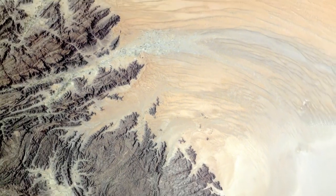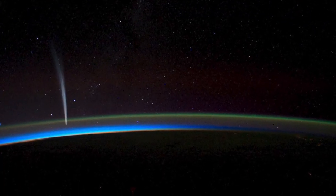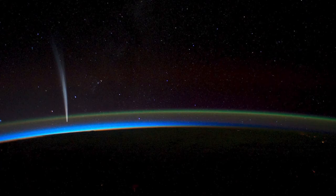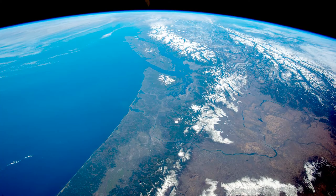Astronaut photographs have been used for some scientific studies and for inspiring people to better appreciate the planet. But the Earth observations team believes those photos could have even wider use, and they want to make sure the world sees more of them.